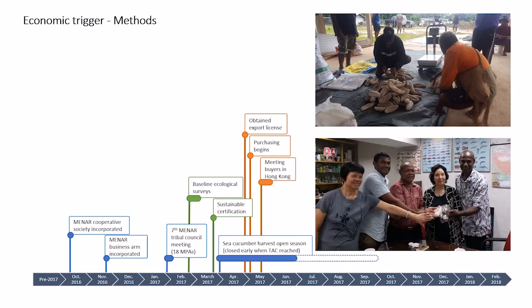TNC supported MENAR in obtaining an export license from the National Fisheries Authority. One of the NFA's management measures is limited bonded exporters — you must put up 50,000 Papua New Guinean Kina (around $12,000 USD), held for five years, giving the NFA some leverage if rules are broken. TNC also provided around $170,000 USD as startup funding to purchase product, set up processing, and export.